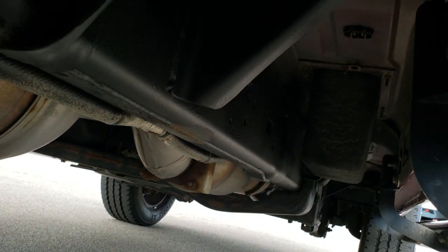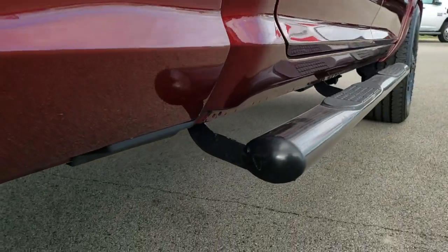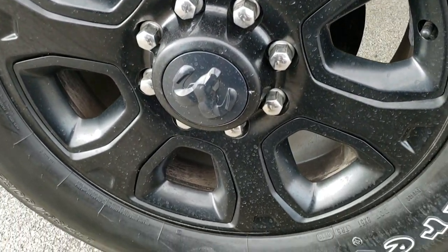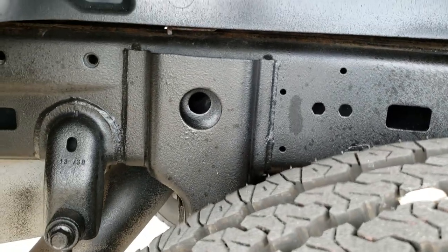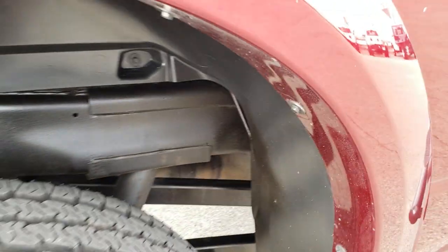You can even appraise your trade, get monthly payments, and all that good stuff right on our website summitauto.com. No scuffs or scrapes on the back rim, and the back tires have just as much tread as the front — all brand new from our safety inspection.